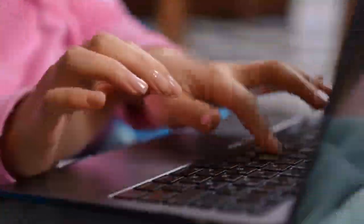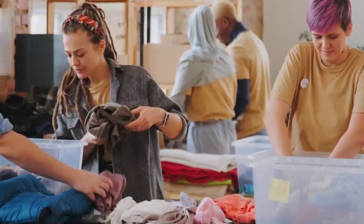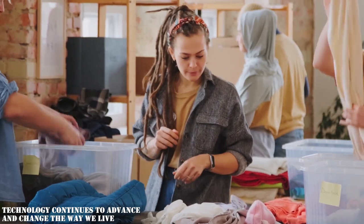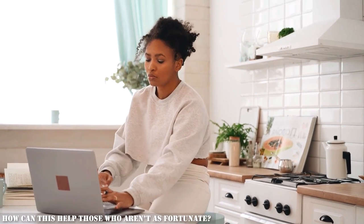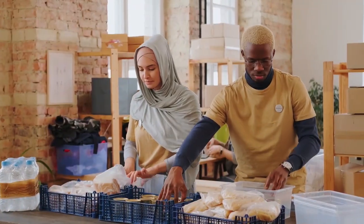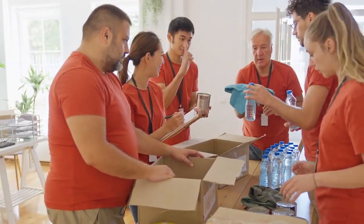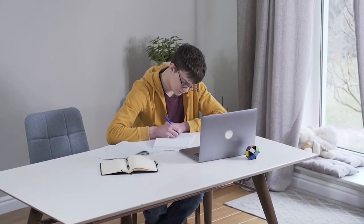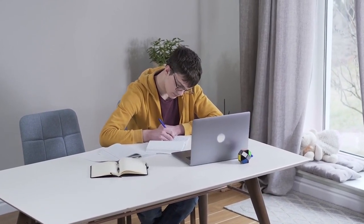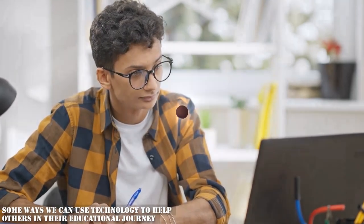Another way of using technology for good is by helping others. As the gap between the rich and poor continues to widen, technology can facilitate our efforts in many ways — from volunteering to supporting charitable causes. Technology has the power to bridge gaps and provide access to education for people around the world. Let's take a look at some ways we can use technology to help others in their educational journey.